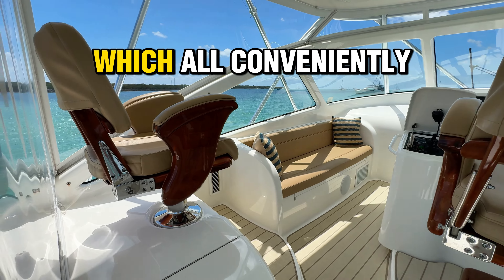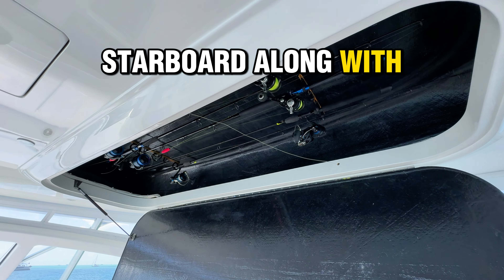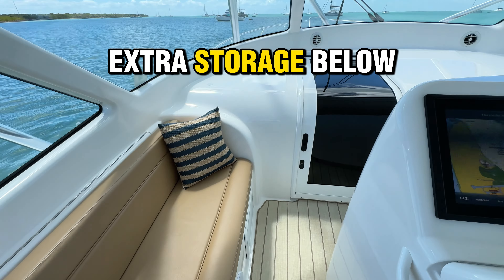Moving around the helm, you'll have molded-in rod lockers both port and starboard, along with bench seating also port and starboard with extra storage below.